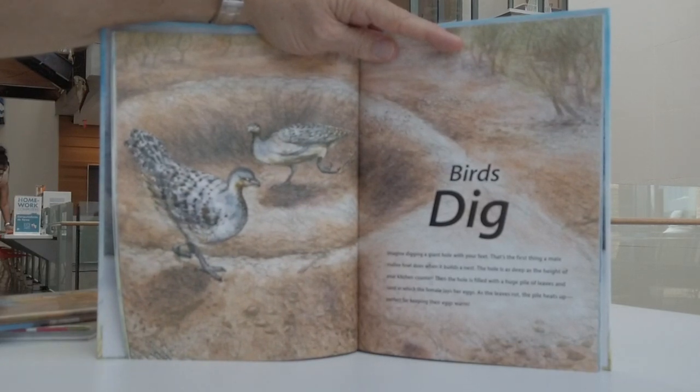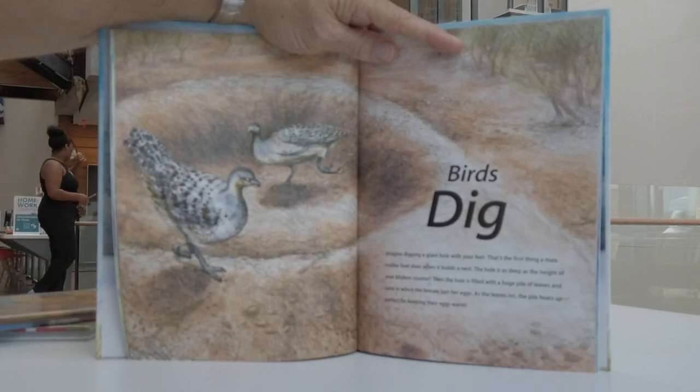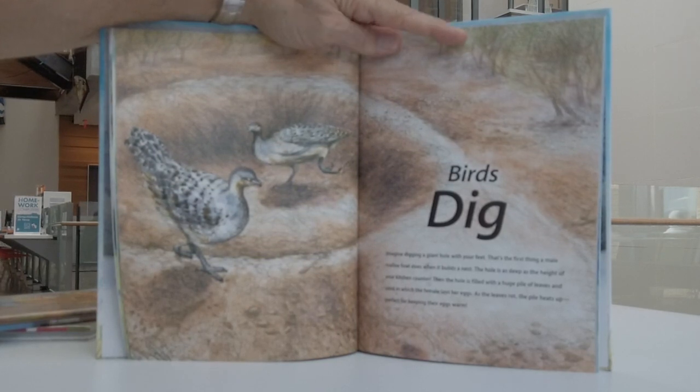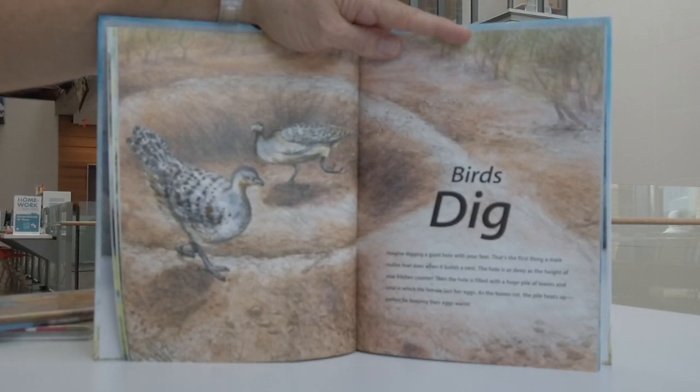Birds dig. Imagine digging a giant hole with your feet — that's the first thing a male mallee fowl does when it builds a nest. The hole is as deep as the height of your kitchen counter. Then the hole is filled with a huge pile of leaves and sand in which the female lays her eggs. As the leaves rot, the pile heats up — perfect for keeping their eggs warm.